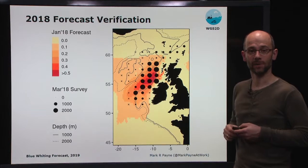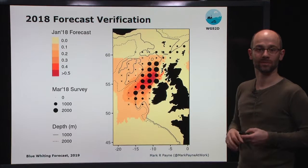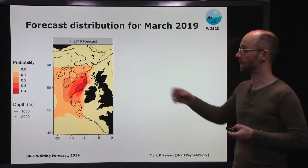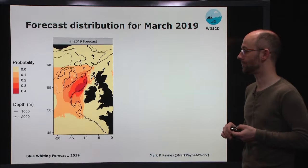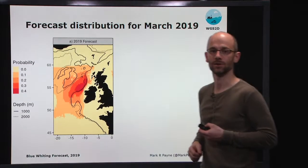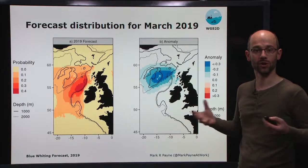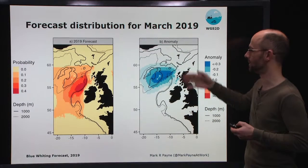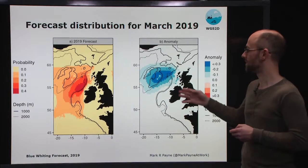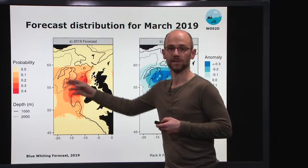Overall, we're quite satisfied with these results — there's good overall qualitative agreement between the forecast and the observations. Based on that, we've proceeded to repeat the exercise for 2019. The forecast for this coming March looks very much like the 2018 forecast, with the spawning habitat very compacted up against the continental shelf edge. Comparing it to the long-term average distribution as an anomaly, the blue areas indicate that we expect to see much fewer fish than average on the Rockall Plateau region — in fact we don't expect to see any fish out there at all.